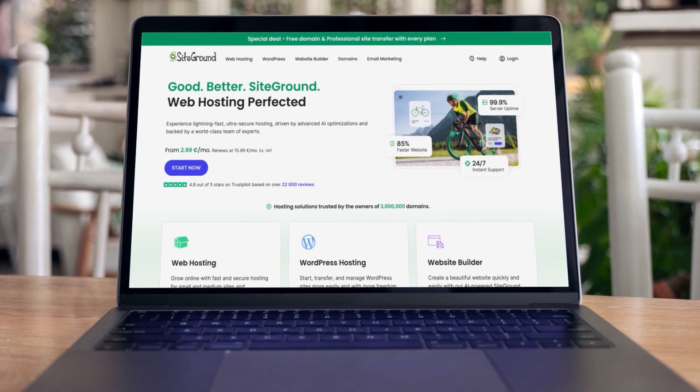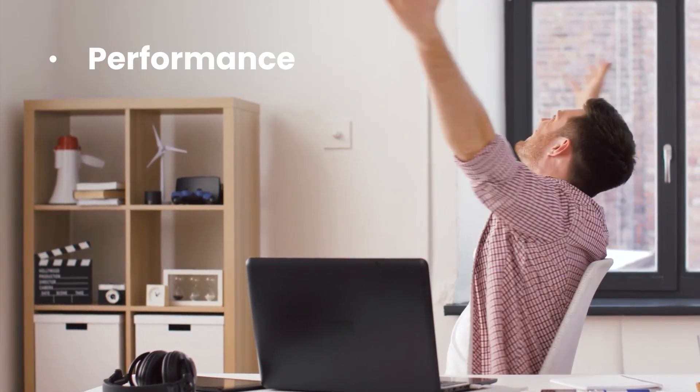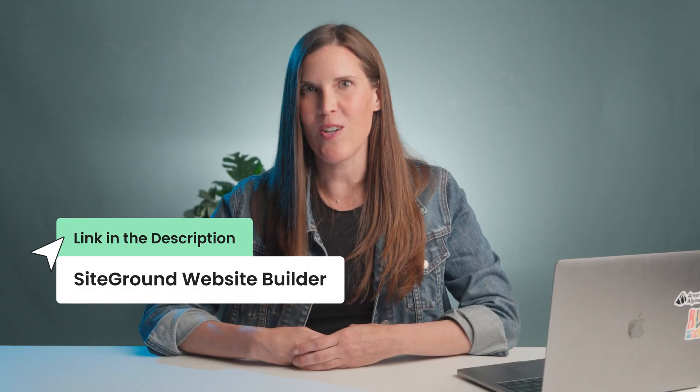Site speed is made much more possible with a good hosting provider — like SiteGround. You can easily cross all of these items off your list with the SiteGround Website Builder, which makes building a website gloriously easy and fun, while providing top-notch performance, security, and reliability. I'll leave a link below so you can get started.